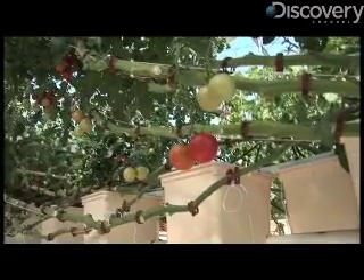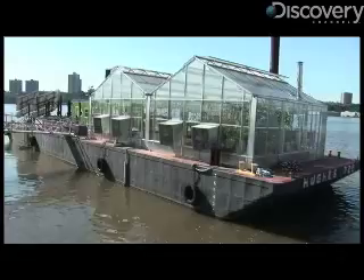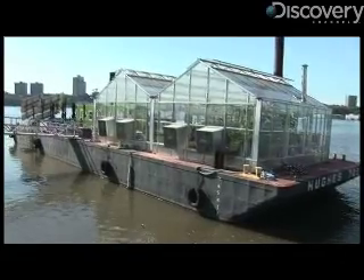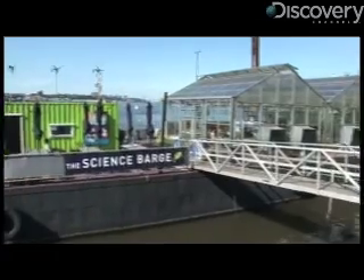Sustainable urban agriculture is a way to grow food in the city, either on buildings or in vacant lots and available space, to reduce food transport into cities and really grow food where people live for a more carbon-neutral, fresh, flavorful, nutritious product. The Science Barge floats in the Hudson River in New York City and is the only working example of a sustainable urban farm in the area.